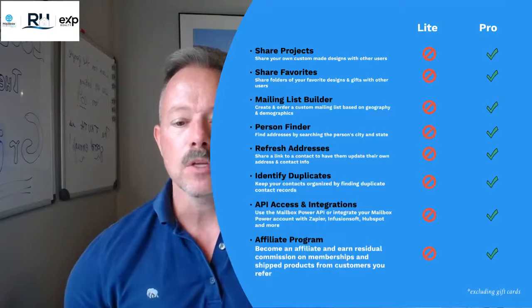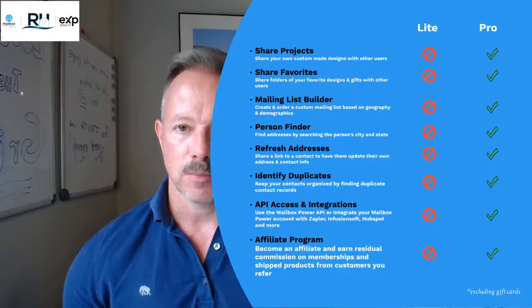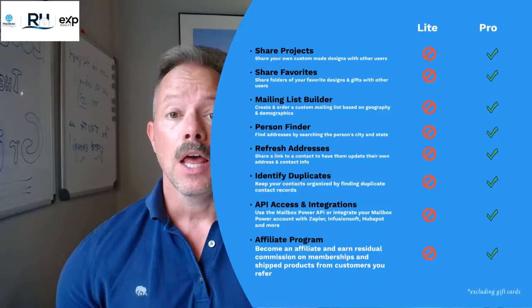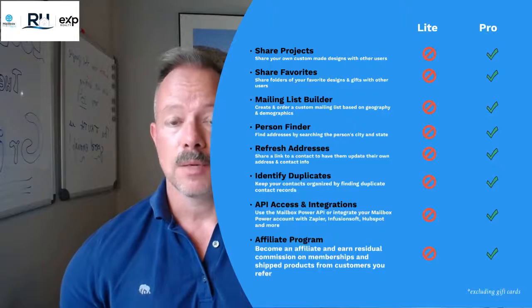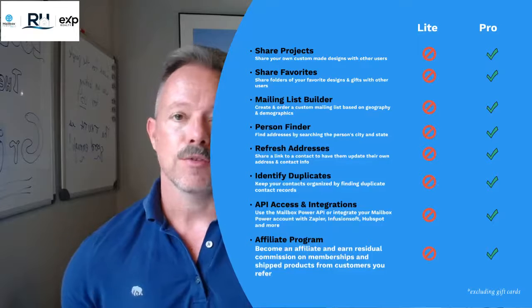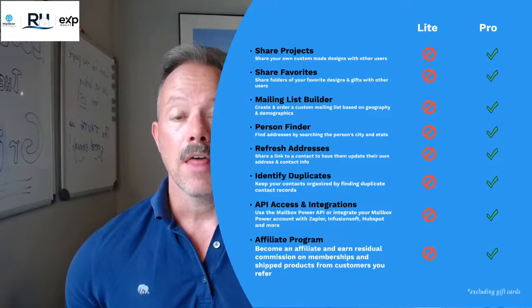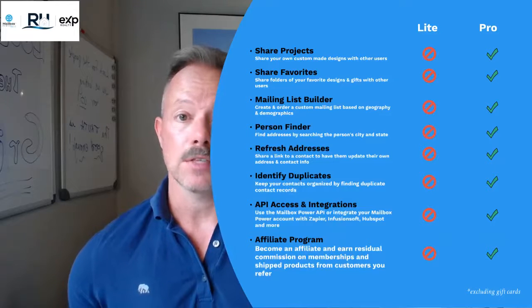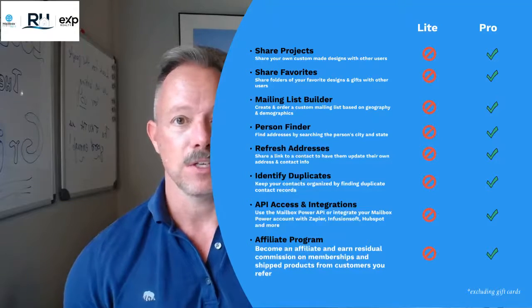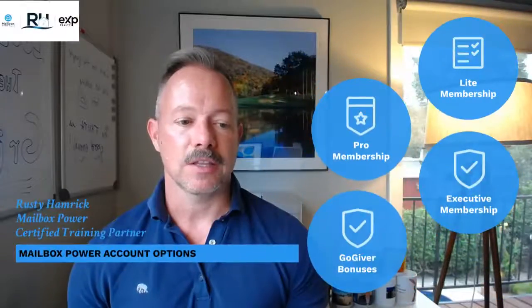One feature I will point out is at the very bottom of that list — the affiliate program. Mailbox Power offers an affiliate program, and many people are using it to self-fund all of their marketing. They refer the system enough that the affiliate commissions they're earning then pay for everything they're sending out. So their marketing becomes self-funding. Really an amazing feature. That's the pro membership at 49 bucks a month.